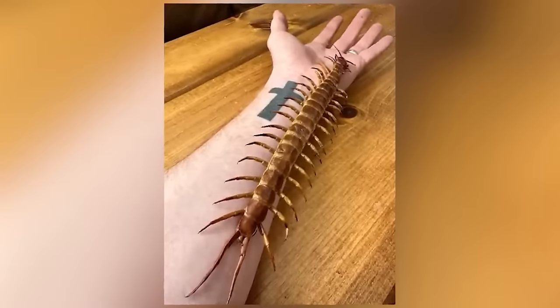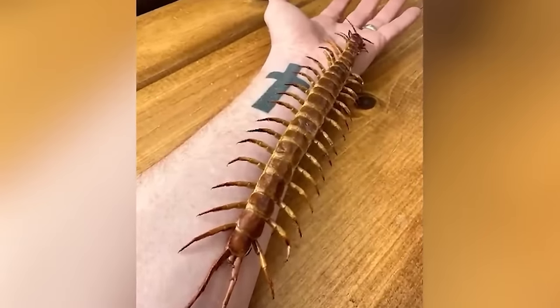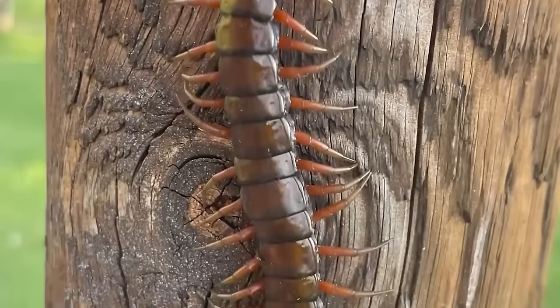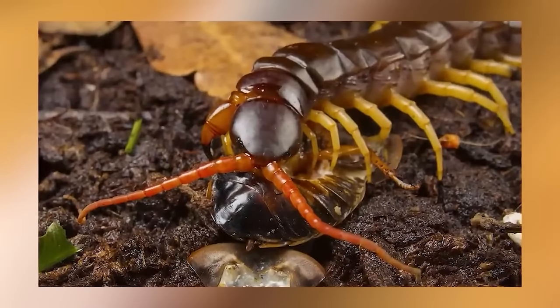Moving past the halfway point: the giant centipede, which can grow up to 12 inches. This absolutely horrifying animal has a body composed of 21 to 23 distinct sections, each section having its own pair of legs — that's 42 to 46 yellow legs. It generally feeds on insects, snails, and worms, utilizing quick speed to catch prey before biting down with two front legs tipped with large spike-like pinchers that administer a paralyzing venom. The bite of a giant centipede can cause headache, chest pain, heart tremors, nausea, and vomiting.